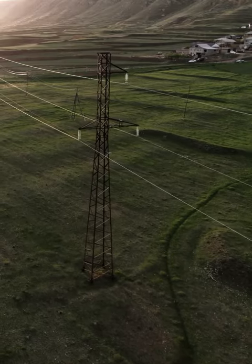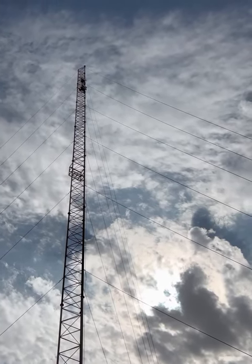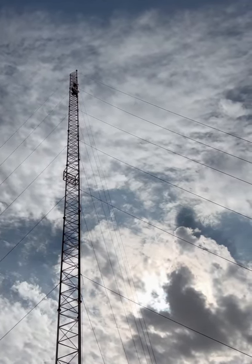Do you know what a transmission line really is and how it works? Transmission lines are used to carry electrical signals from one point to another. They consist of two conductors separated by an insulating material.